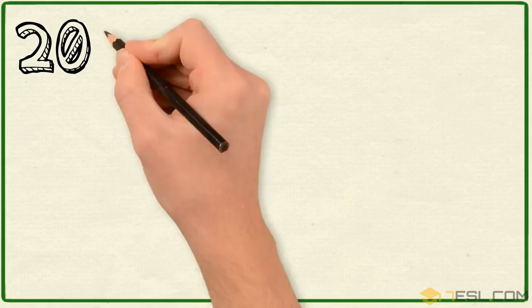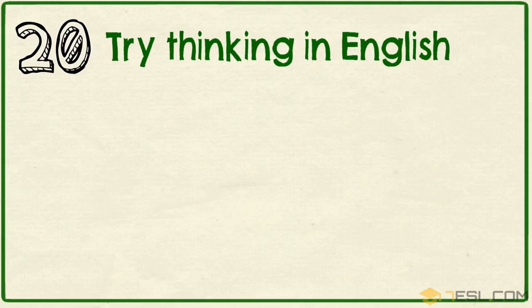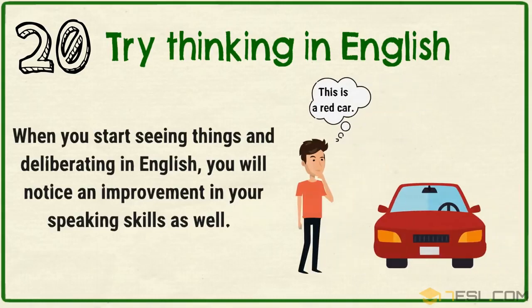Tip 20: Try thinking in English. When you start seeing things and deliberating in English, you will notice an improvement in your speaking skills as well.